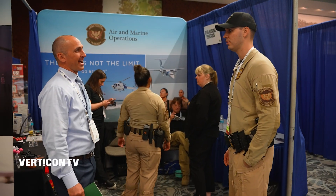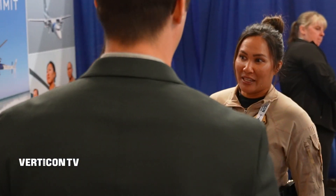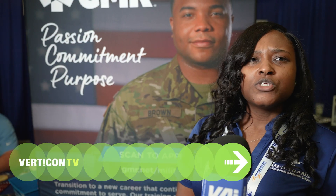And what better place to put that education to work than at Verticon's Career Fair — top tier employers connecting with some of the best talent in the industry. We're looking for pilots, maintainers, comms, dispatchers — the entire gambit. So anyone trying to get into the industry, or already in the industry, we're looking for you.